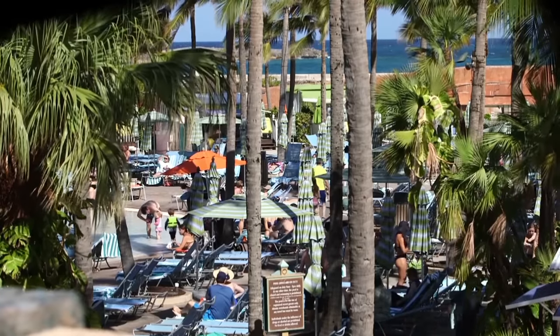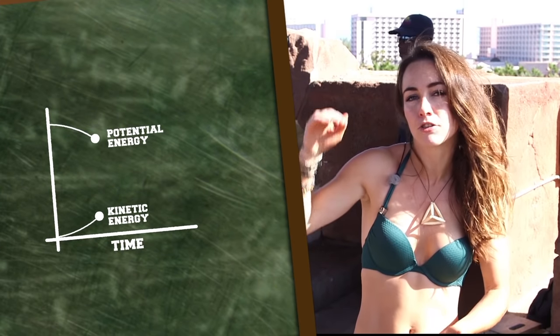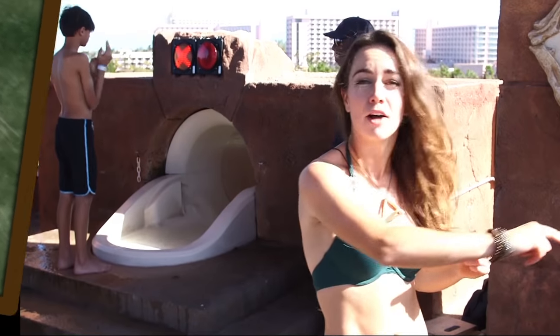So when I launch myself off the top of this slide, the force of gravity will start accelerating me down, turning all that newly gained gravitational potential energy into kinetic energy. And it's that that shoots me out the bottom.